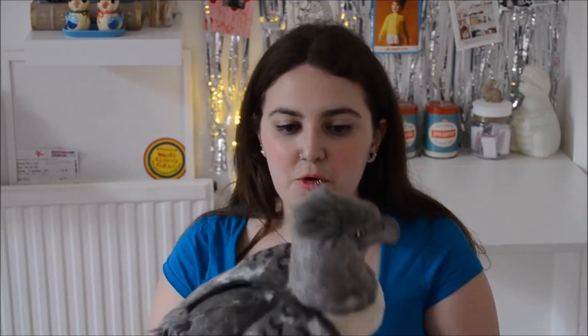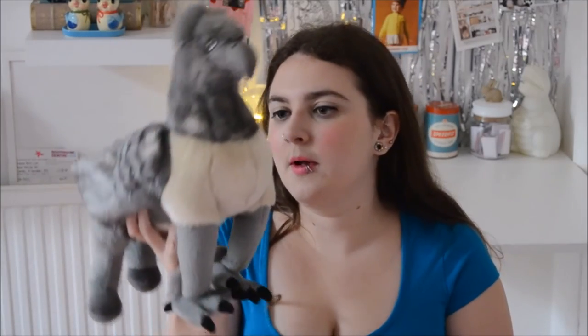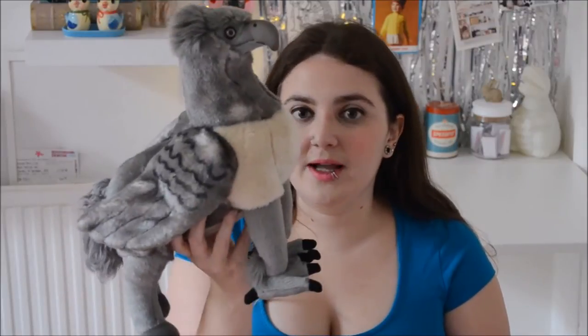Believe it or not I didn't buy much in the Harry Potter section, mostly because I bought loads last time and I already own a whole load of Harry Potter merchandise anyway, so most of the stuff there was stuff I already owned. We did buy a quill and some Hogwarts paper for writing our vows, though I don't know where that's gone. And I bought a Buckbeak — actually I bought Buckbeak for work because we're doing a module on mythical creatures and one of the creatures we look at is a hippogriff.